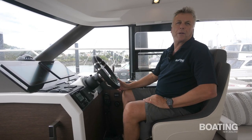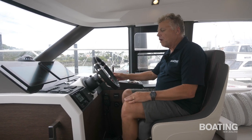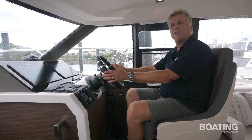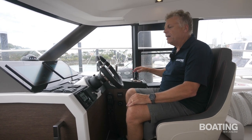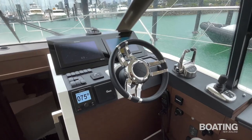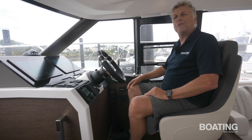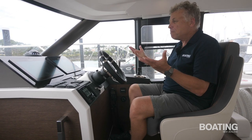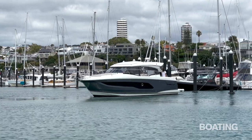This is a very ergonomic helm. I'm not a super tall man, but for me everything falls into place here quite nicely. It's well laid out — you can see the screens, good vision ahead, good vision to the side. The little side window gives ventilation but is also a place to poke your head out when berthing the boat.